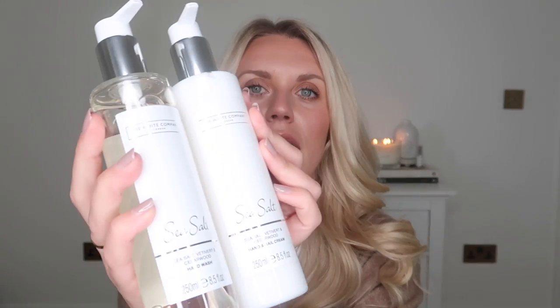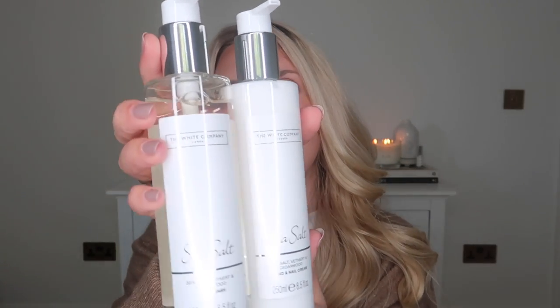I thought a matching hand lotion and hand wash set would be a nice idea to gift a couple. The White Company are just a classic — this is in the scent sea salt, so not just Christmassy but can be used all year round. In fact, that's the scent that's burning in my candle now and it smells so nice — nice and deep and masculine but also quite fresh. It's sea salt, vetiver, and cedar wood. A nice little matching duo. Maybe Aesop as well — they're another brand that I love.